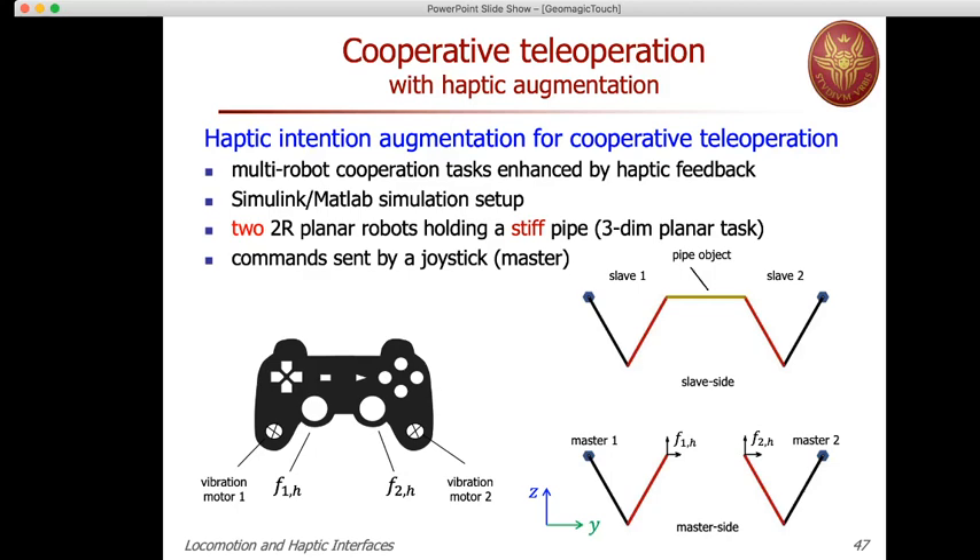The masters are commanded with a joystick: the left bottom corresponds to master one and the right bottom to master two. There are also two vibration motors in this game controller that will be used to signal the return of feedback from the other operator.